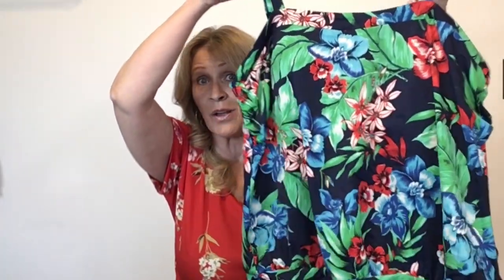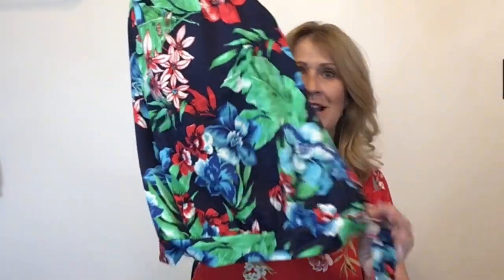This next one is probably from the same donor — also Swim 365, also a 20W. Really cute. This one has the tie detail on the side, but I couldn't find any bottoms for it.